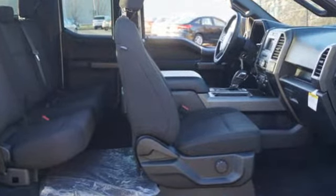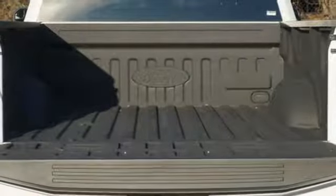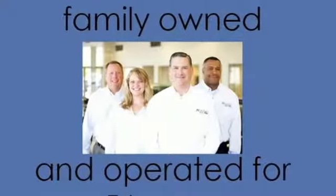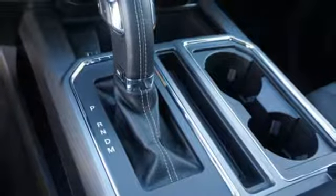Between the high-strength frame and body and safety features including curve control, advanced track with roll stability control, and multiple airbags, you can feel confident this truck is looking out for you. Plus, this handy F-150 offers valuable cabin space and storage for improved workday efficiency.